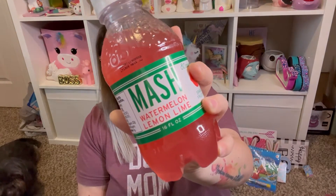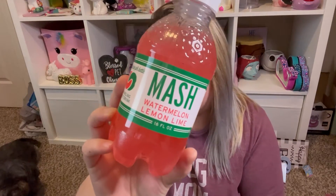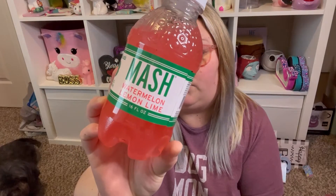The last food item is a drink — the Mash watermelon lemon-lime sparkling fruit drink. It's 16 ounces and 80 calories per bottle, so it's like a sparkling juice. I haven't tried it yet — I'm going to try it on my cheat day, which is Saturday.